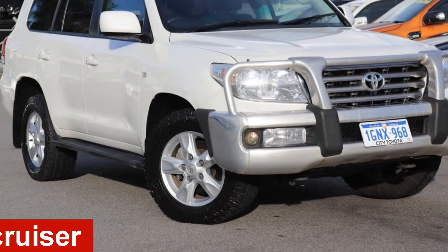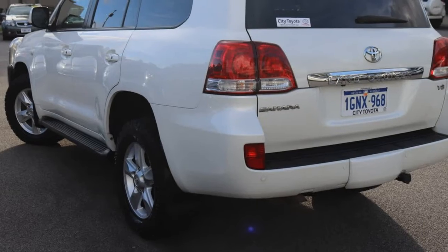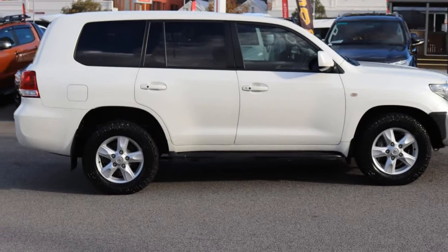In the market for a 2011 Toyota Land Cruiser? This Land Cruiser has a reliable 4.5 litre engine and a smooth shifting automatic transmission.